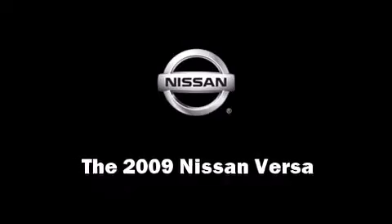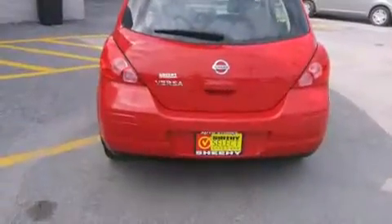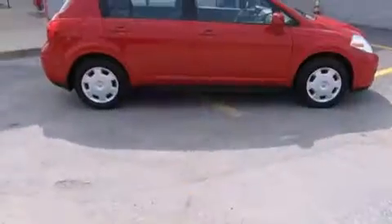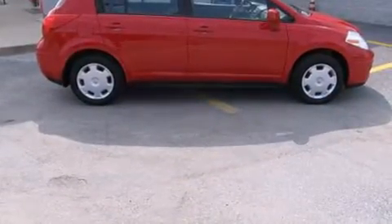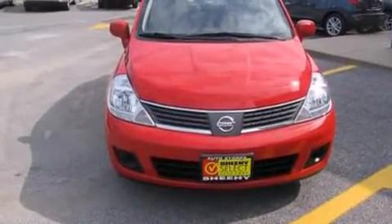The 2009 Nissan Versa. This four-door, five-passenger hatchback just recently passed the 30,000 mile mark. It features a front-wheel drive platform, an automatic transmission, and a 1.8-liter four-cylinder engine.